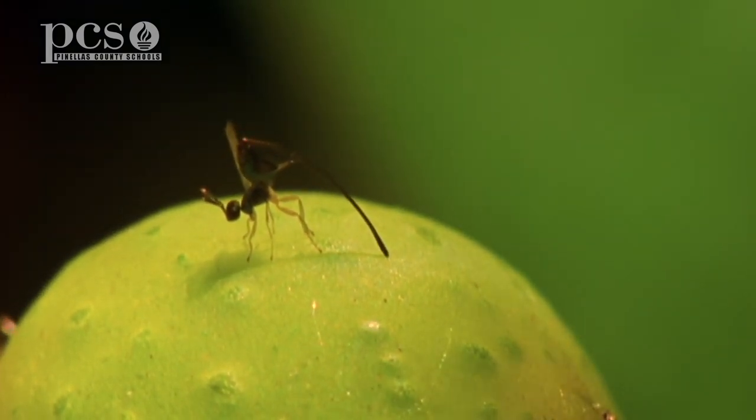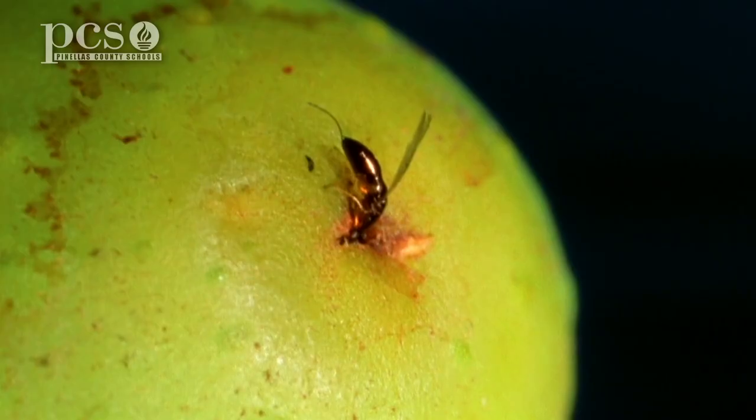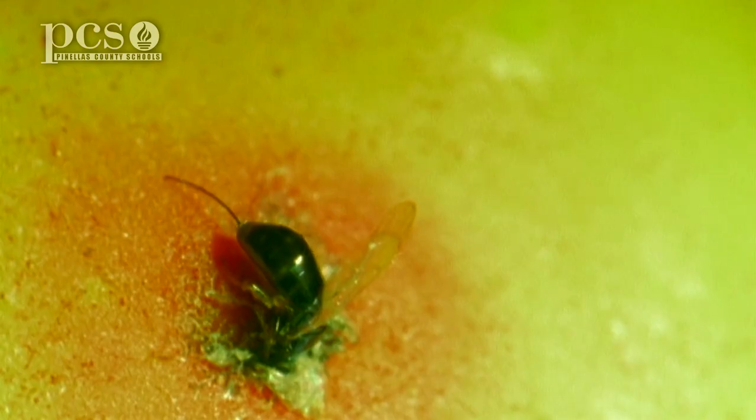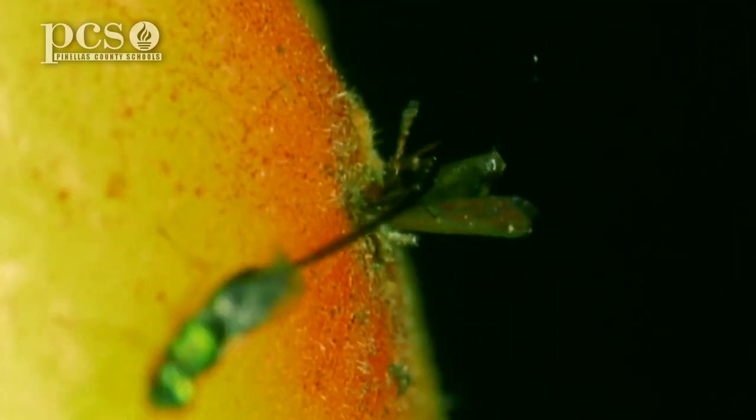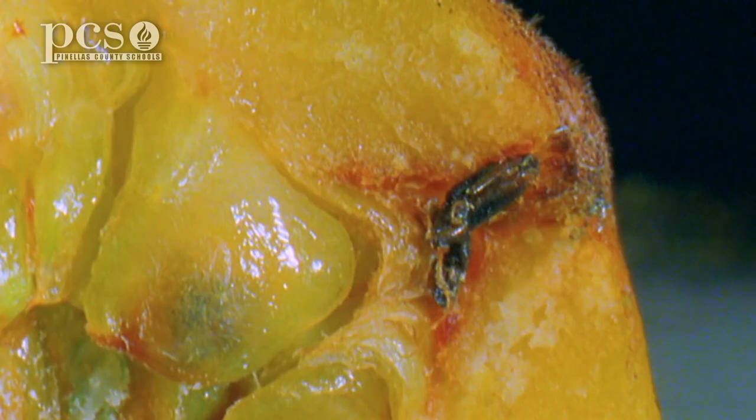That pregnant female wasp will climb in the tiny hole on the end of the fig. As she's climbing in, it's a tight squeeze — her wings will fall off and her antennae might even break off, but she doesn't need those anymore. She climbs inside the fig, runs around in there, and deposits her eggs and the pollen she's carrying onto the flowers of the fig tree. And then she dies inside of the fig.